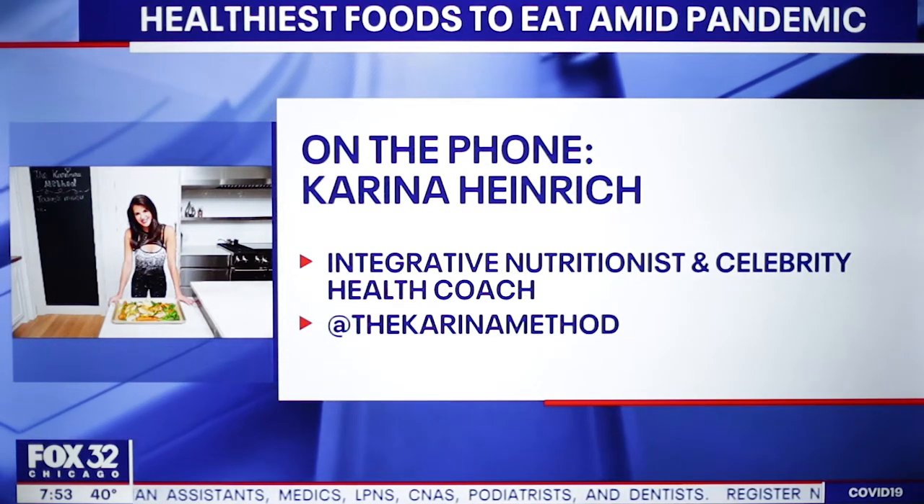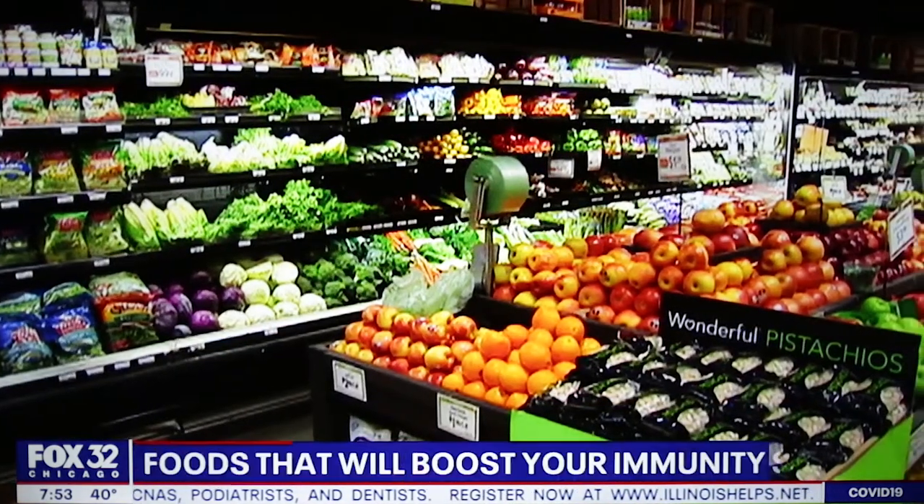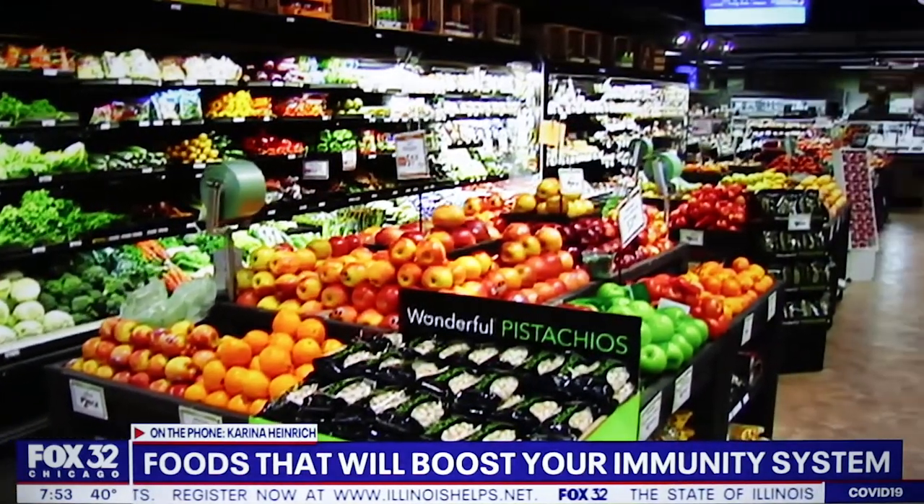Right now, to make sure the foods you're choosing for you and your family have the highest amounts of nutrients, vitamins, and immune-boosting attributes. So my family, we obviously follow my Karina Method.